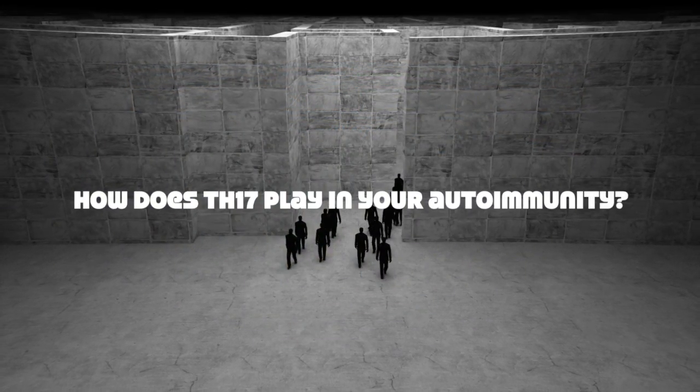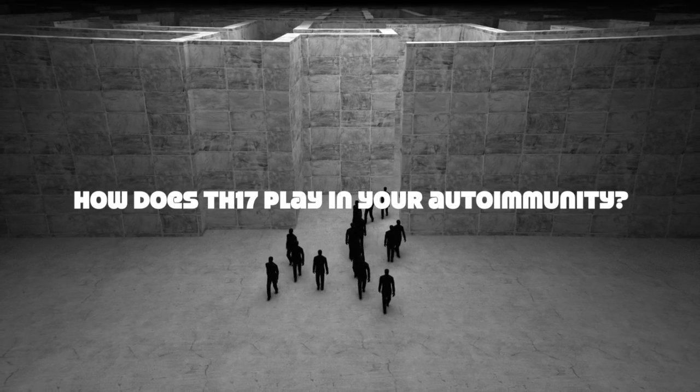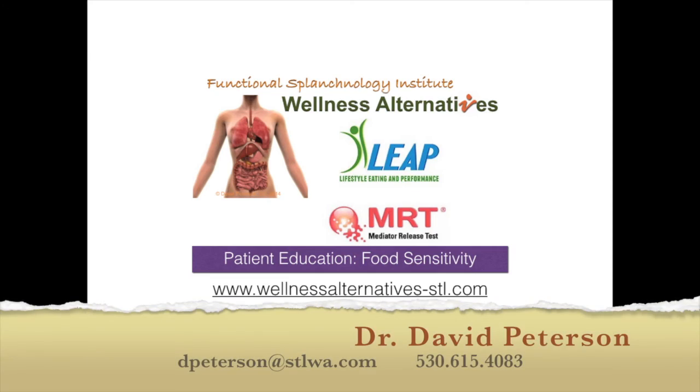You now have a better understanding of autoimmune conditions. Let us help you out of this autoimmune maze — are you ready for the next step? Call Dr. Peterson today for more information.